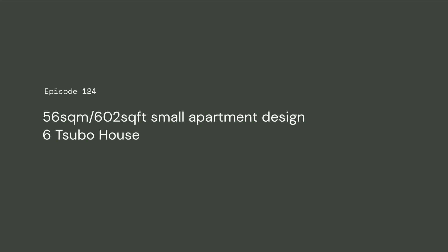My name is Yugo Yamada from Altewan Architect. I designed Rokutsubo House.